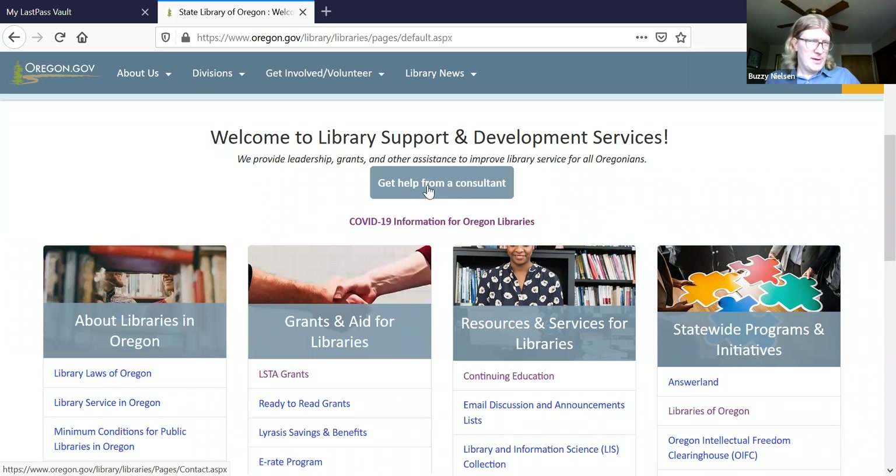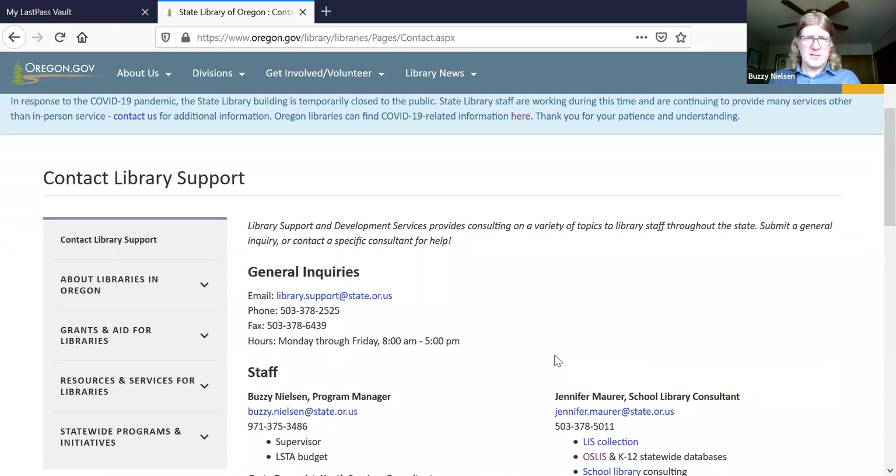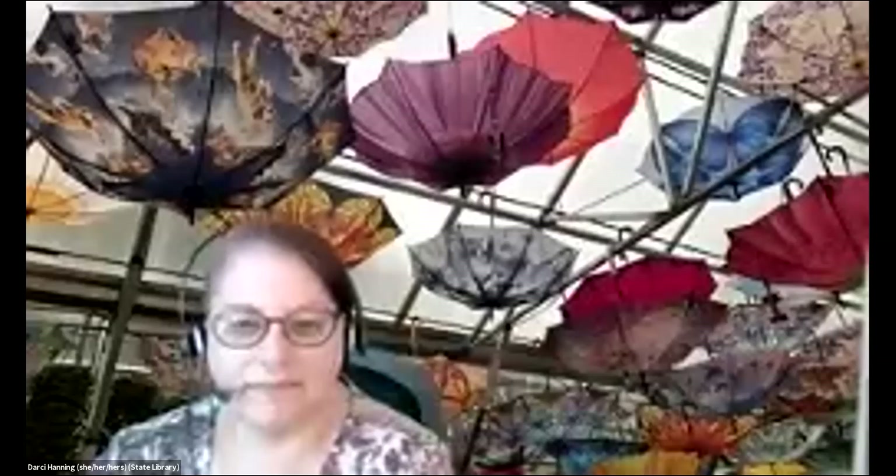If you want to learn about the services that we provide at Library Support and Development Services, you'll see these four handy boxes. You're just going to click on the one that says Oregon Libraries, and that's going to give you a rundown of all of the different services that we as Library Support and Development provide for you. We're going to talk about each of these sections.